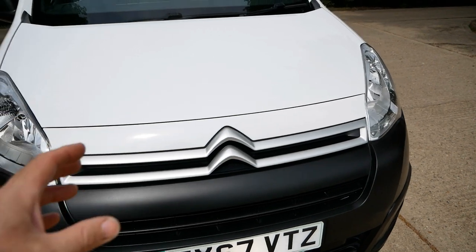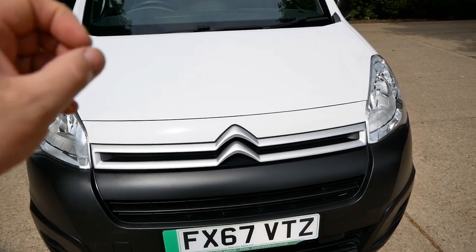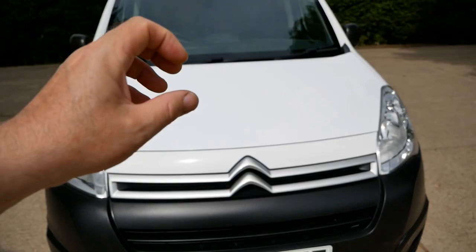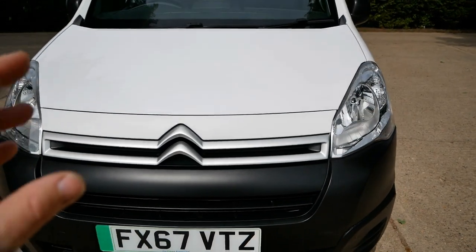Everything I'm pointing out has been photographed in the gallery on the website, where you can view pictures full screen and zoom in for a detailed look.